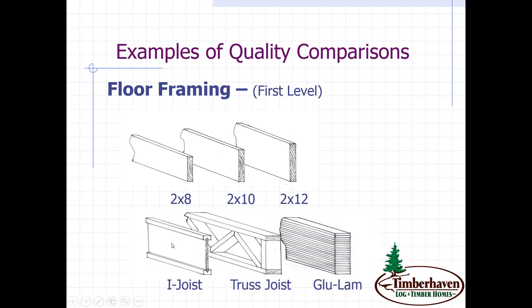Moving to the lower left, the I-joist is a prefab product — more lightweight and allowing larger spans. The truss joist has additional webbing giving even more strength and spanning ability, and through those voids in the webbing you can run electrical and plumbing. The last example is a glulam — as you can see from its massive size, glulams can carry massive loads and give you a lot of clear spanning.